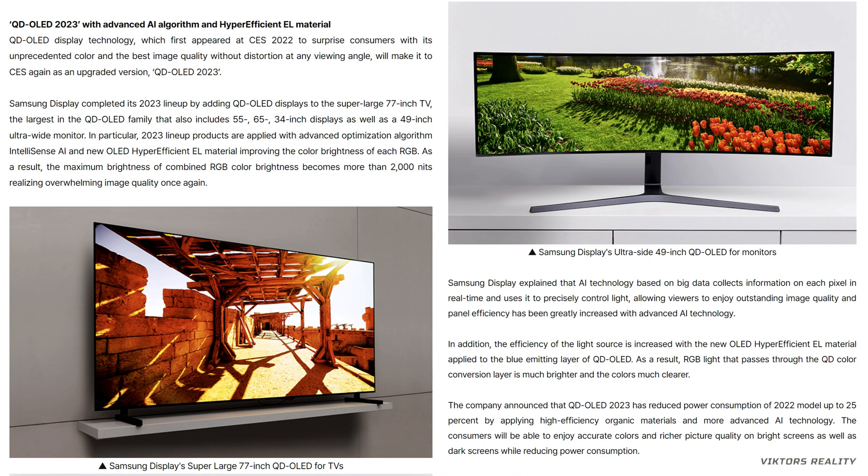Getting right into it friends, Samsung has introduced for this year a new 77-inch TV and a super-wide 49-inch QD OLED monitor. The 2023 lineup of products are applied with Advanced Optimized Algorithms, IntelliSense AI, and a new OLED Hyper-Efficient EL material, improving the color brightness of each RGB.